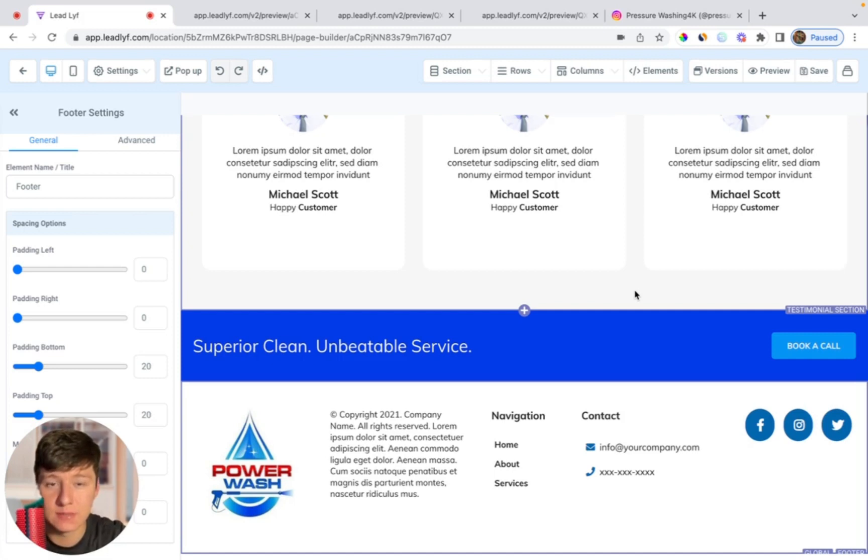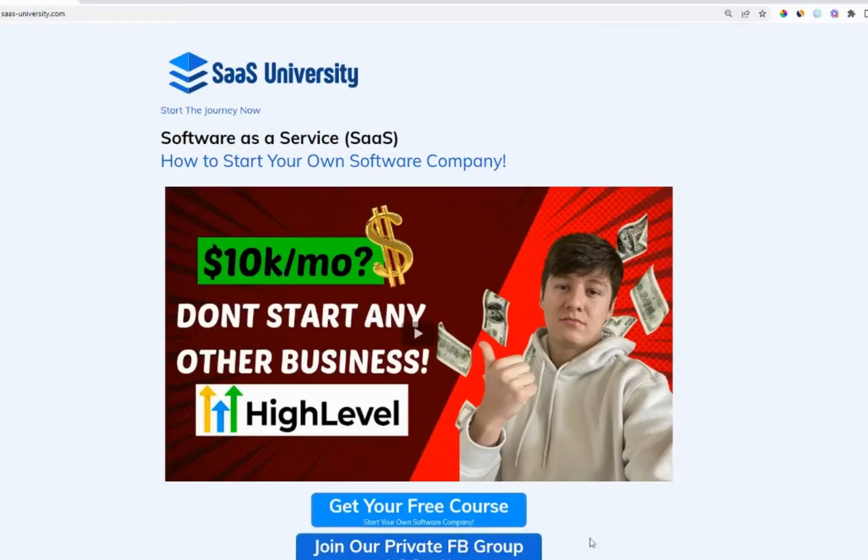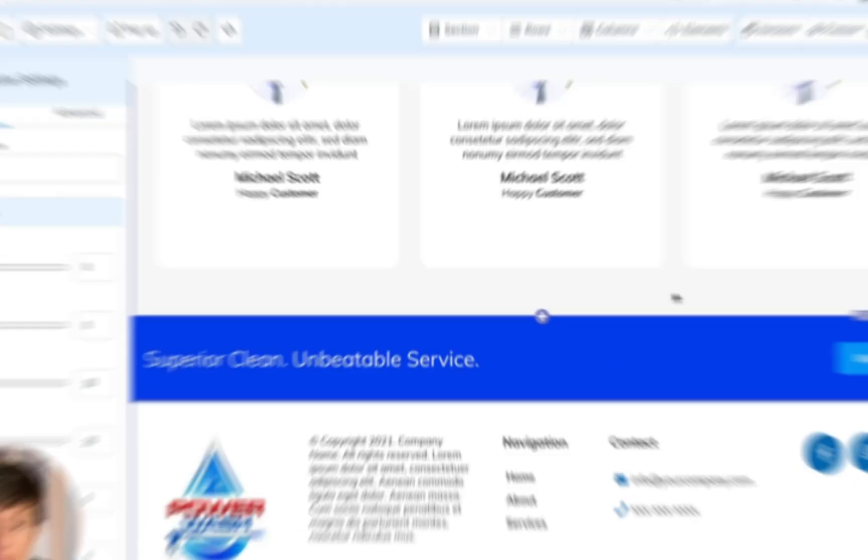If you want me to make a more in-depth video on how to do outreach, where I can show you exactly what I say and some scripts that I use, let me know down below. Also, if you're new to GoHighLevel and you want to learn how to set up your business, I do have a free course in the description that you could check out. Don't forget to like and follow, and I'll see you in the next one.